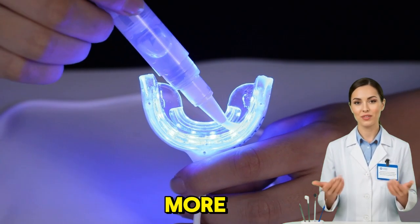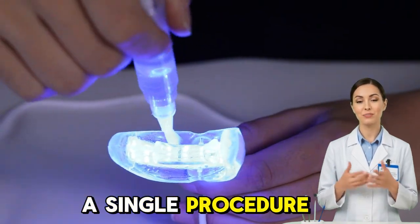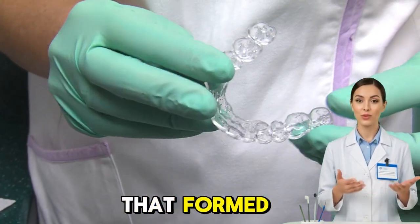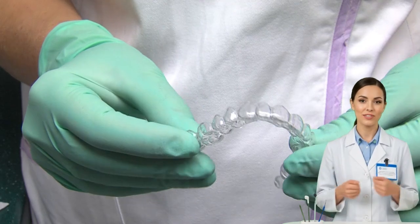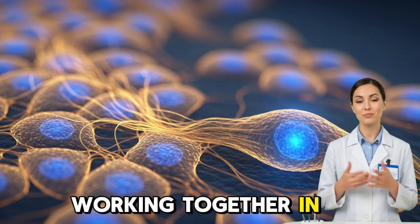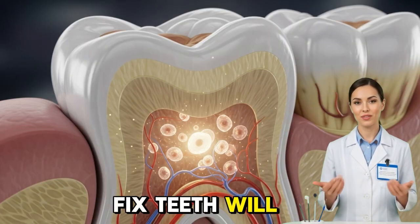No more fear of decay, no more prosthetics, no more endless dental repairs. Instead, a single procedure that activates your body's own regenerative power. It's poetic, really — the same force that formed your first tooth in childhood could return decades later to give you a second chance. The future of dentistry won't be defined by drills or crowns, but by cells, light, and genes working together in perfect harmony. And in that future, we won't just fix teeth — we'll grow them.